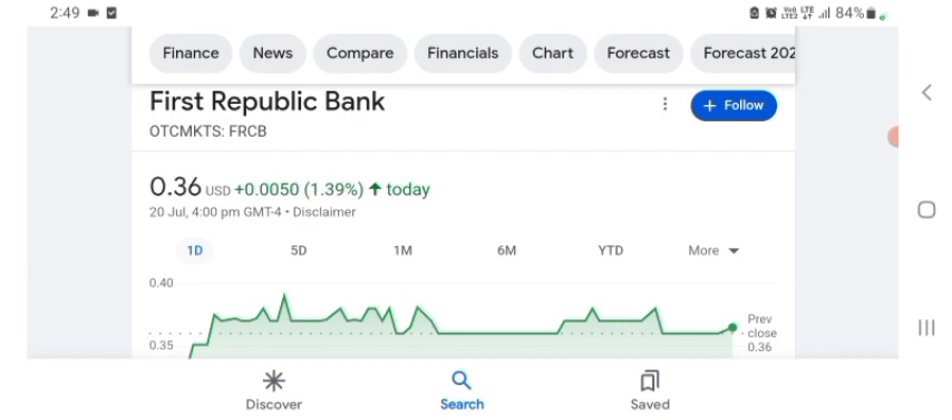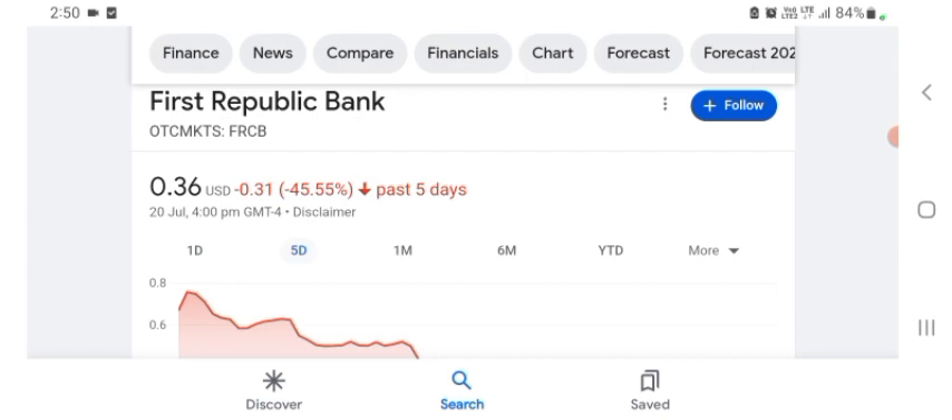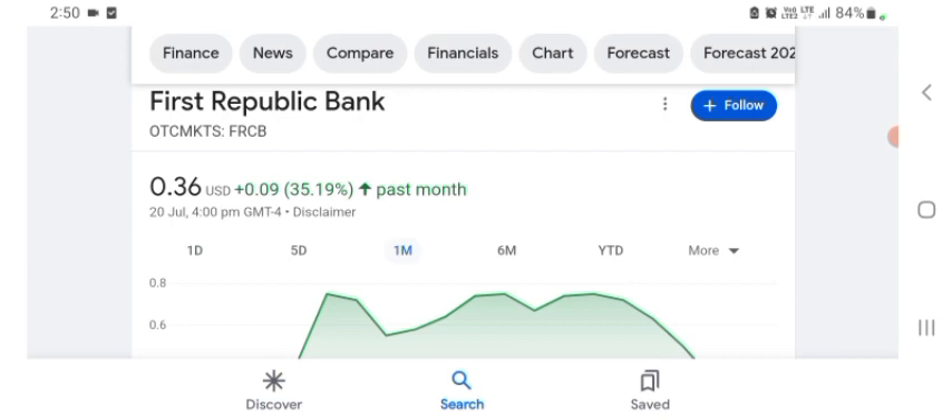Still does not really make a ton of sense to me what they do. I guess I'd have to see one of their products. They are a tech company basically. It seems like they are going to be in that space — maybe I'm wrong. Basically I'm just here to take a look at the financial chart. The stock was trading at $0.36 USD, up 1.39% in a day. Five days before, the stock was down 45.55% in a day. One month before, the stock was up 35.19% in a day — we can easily see the stock was very volatile.